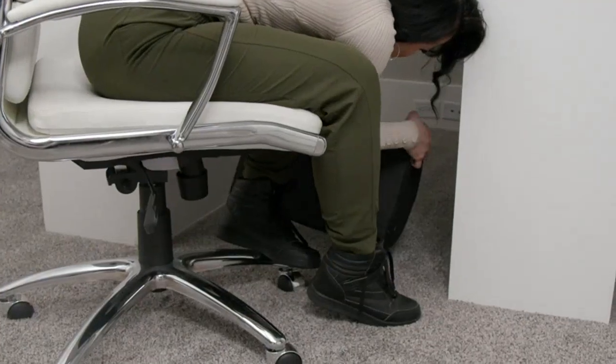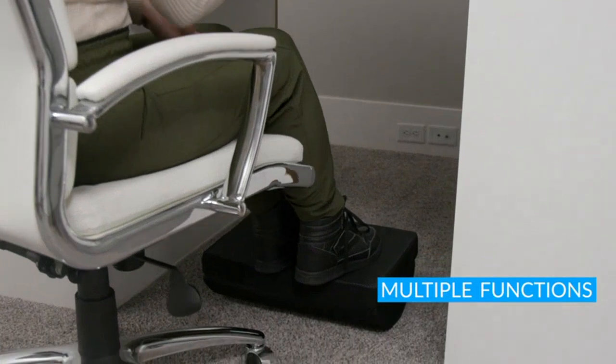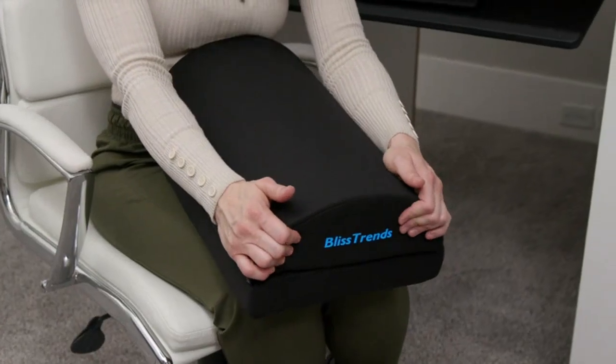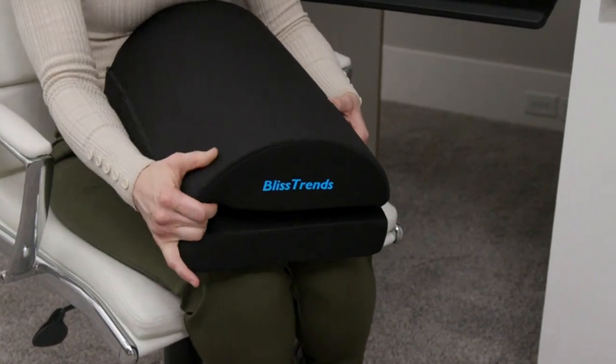The Foot Rest is not only versatile, but also very comfortable. The washable cover is a nice touch, as it allows for easy cleaning and maintenance. The two adjustable heights are incredibly convenient, as they cater to different preferences and seating positions.